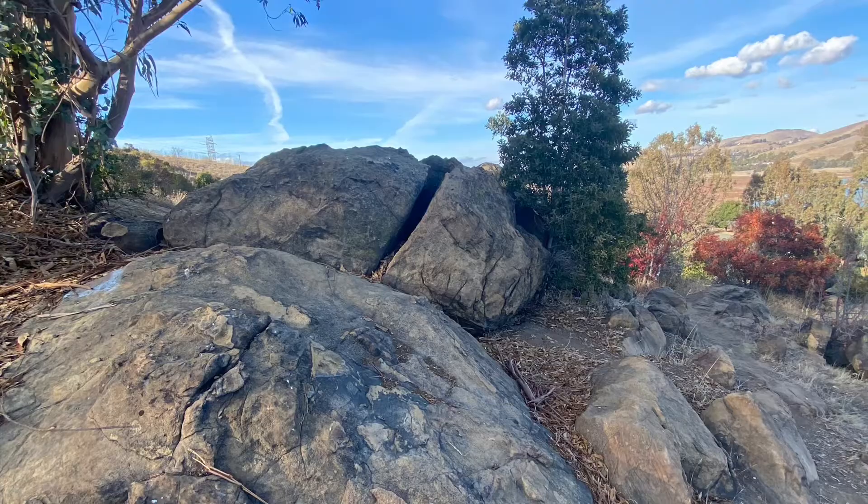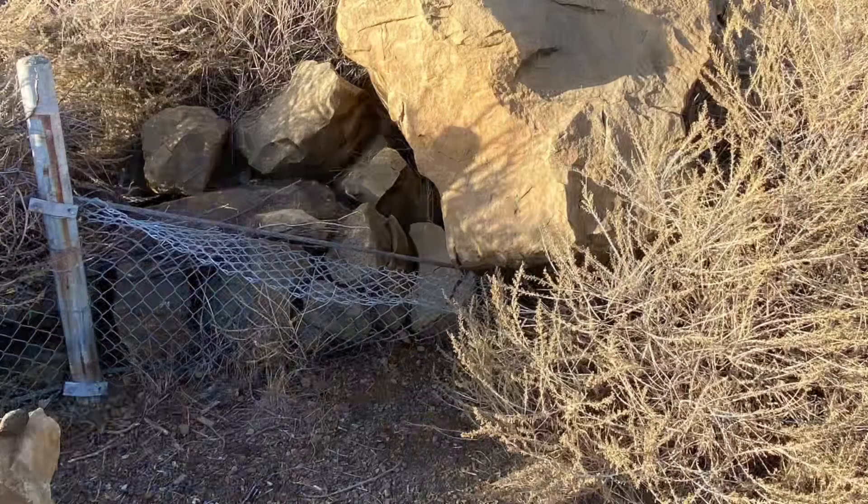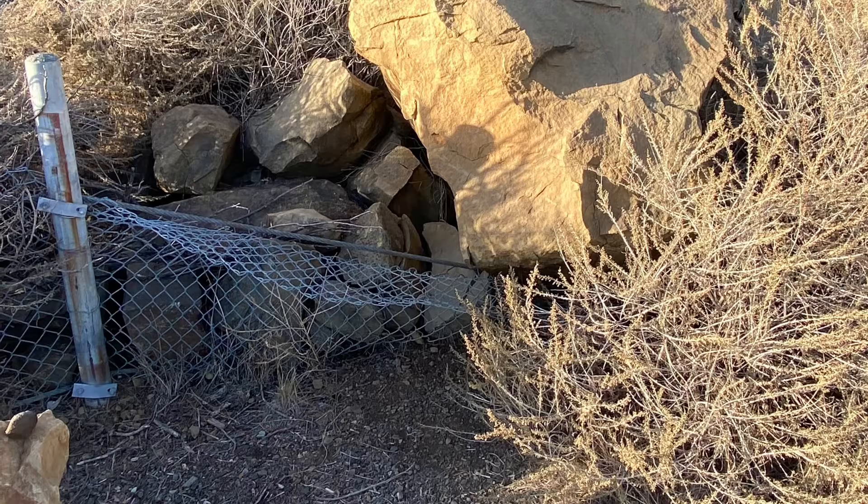Other forms of weathering and erosion I observed at Dillon Point were wave erosion, which left satisfying ripple marks in many of the rocks down on the beach, and landslides of large boulders of sandstone which proved to be quite destructive. Gladly, only a fence was harmed during this erosional process.